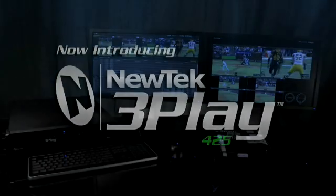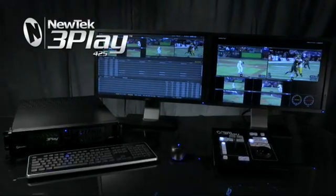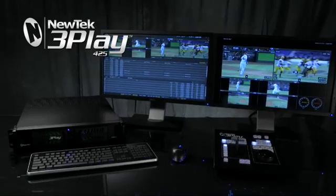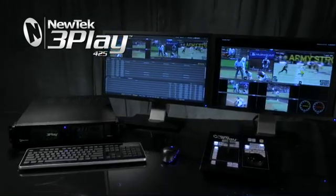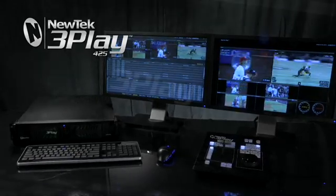NewTek 3Play 425 brings multi-channel instant replay and slow motion to broadcasters, sports leagues, schools and venues that demand a professional quality replay system.